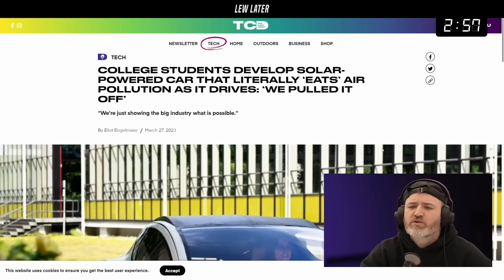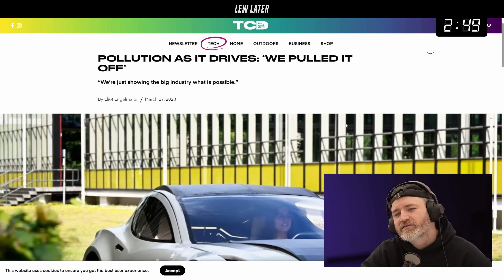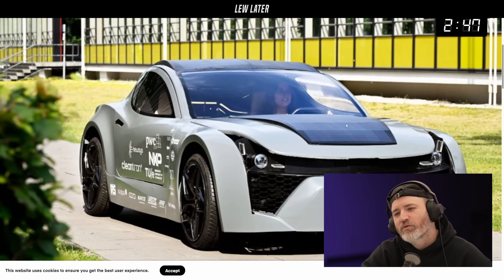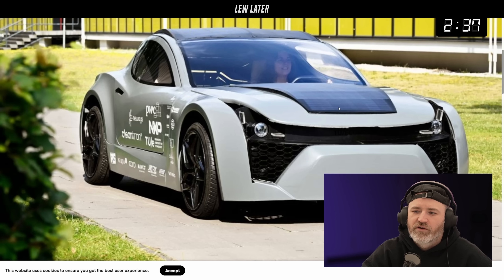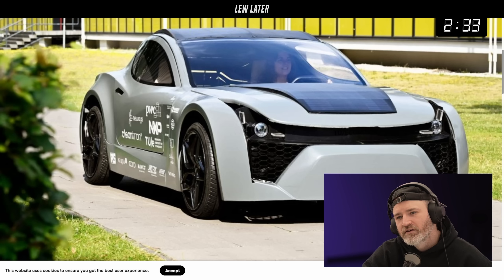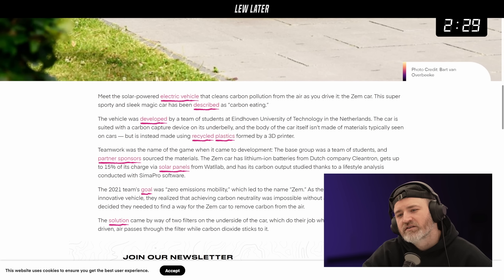College students developed a solar-powered car that literally eats air pollution as it drives. They said 'we pulled it off' - no problem. It actually looks pretty cool, like a 3D printed vehicle. There's a huge mouth on it - the front end is eating the pollution, the grills just eating it right up.